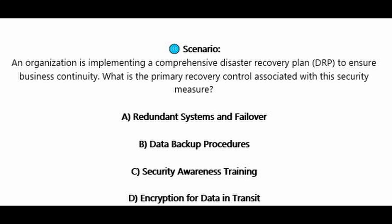Question number eight. An organization is implementing a comprehensive disaster recovery plan or DRP to ensure business continuity. What is the primary recovery control associated with this security measure? Is it A, redundant systems and failover? Is it B, data backup procedures? Is it C, security awareness training? Or is it D, encryption for data in transit?